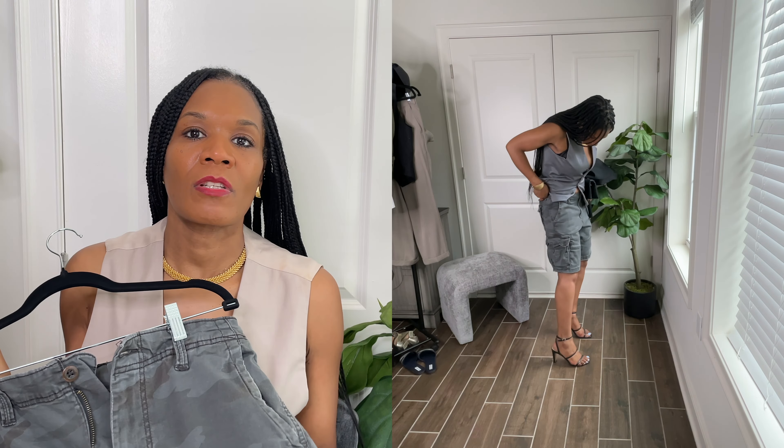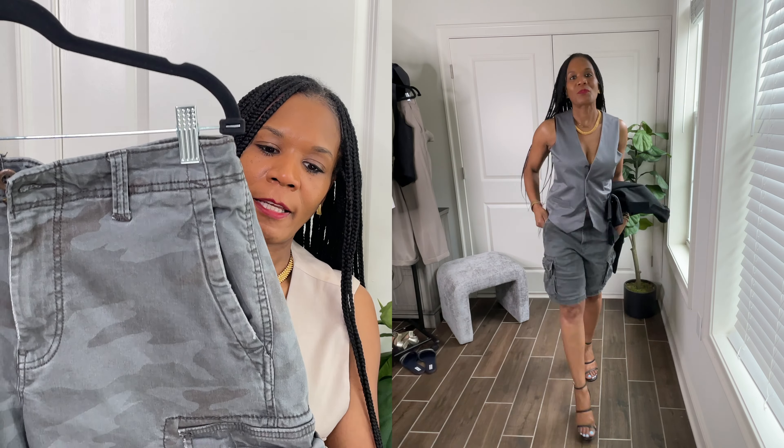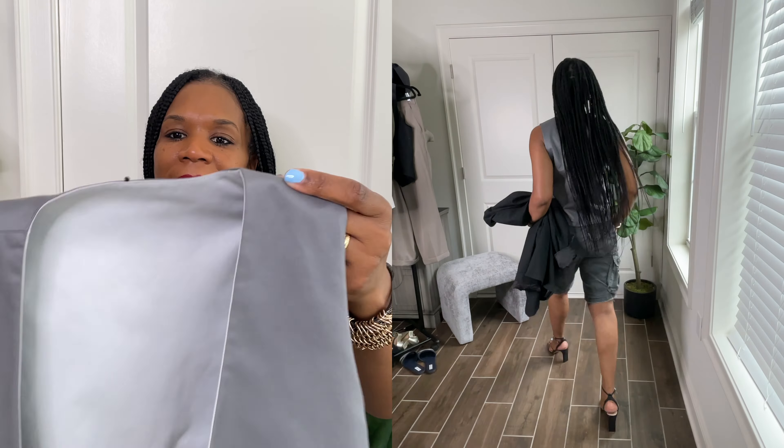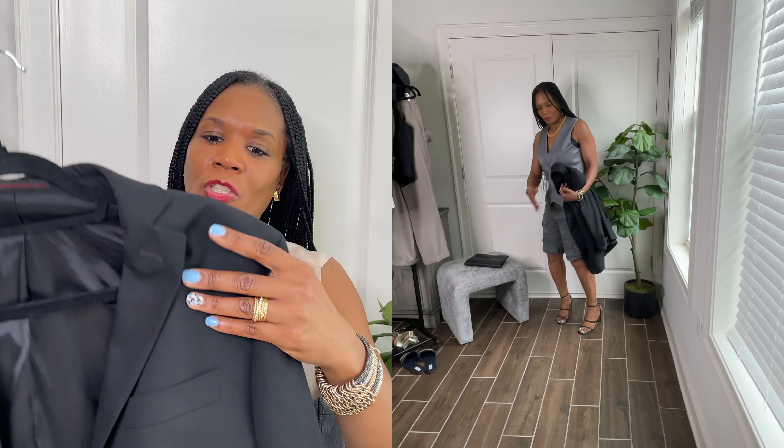Then I grabbed another pair of cargo shorts from the men's section — these have a gray faded camo print. And I styled it with this gray vest, also from the men's department. Looks stylish — throw on some jewelry, a red lip, some strappy sandals, and you're looking cute. I love this look. I styled it with this black clutch and threw on a pair of sunnies.